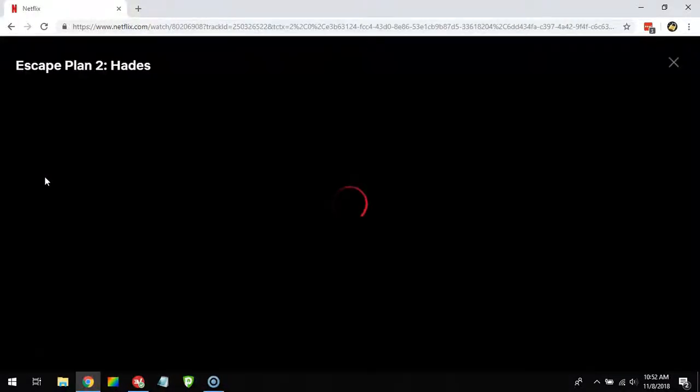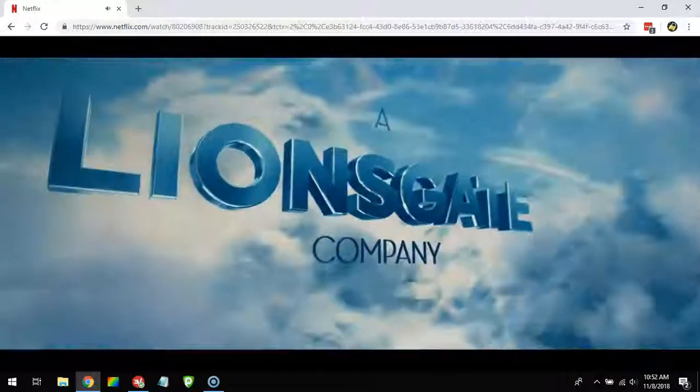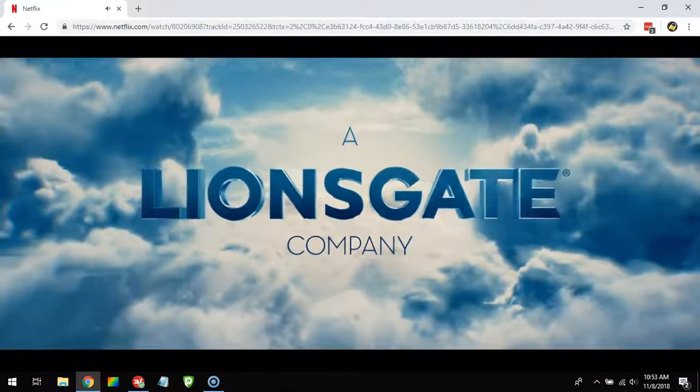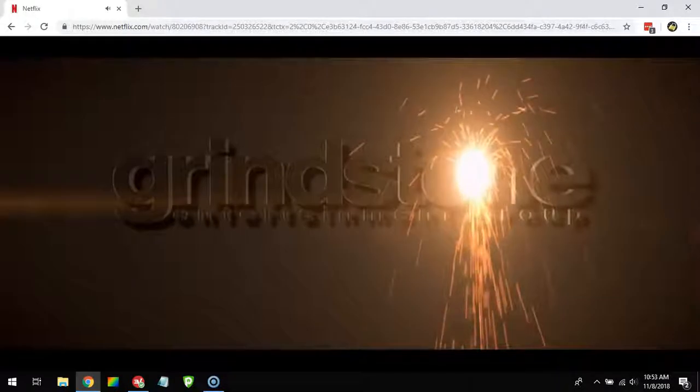I'll also show you that it worked — Escape Plan 2 just arrived here much earlier than all other regions. As I press play, I will not get the proxy error message. Instead, I can start watching this movie on Canadian Netflix. That's how easy it is.